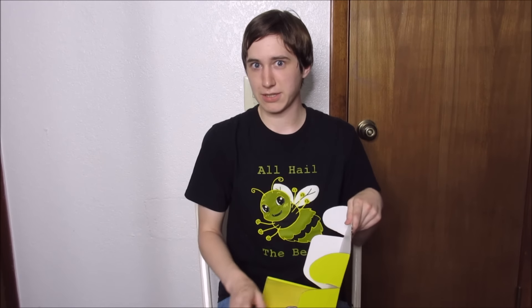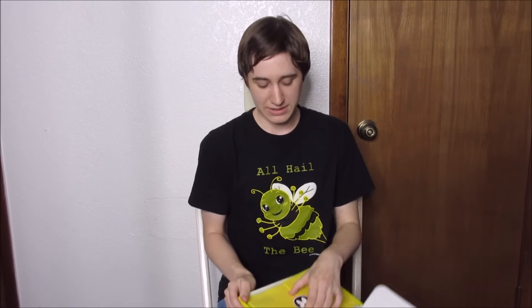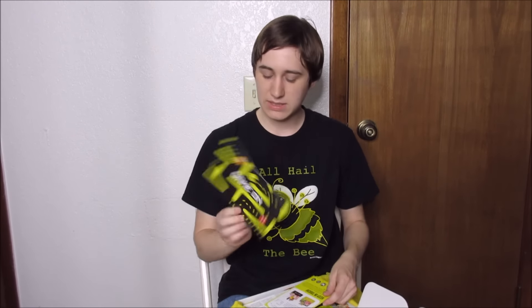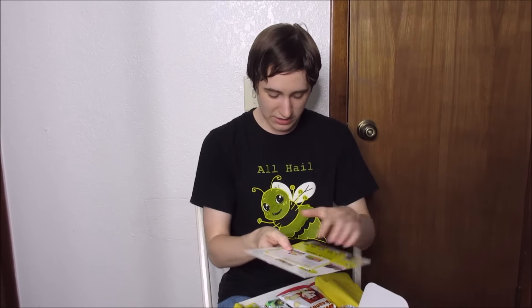I definitely like the fact that they give you a variety of things — that way if you're not really sure what to try, they give you an abundance of options. Or if you've already tried something and liked it, well, now you've got some more. This month's box — I'm not sure what the theme is, but it looks like video games! There's a little Pac-Man on it, so some video game themed candy.